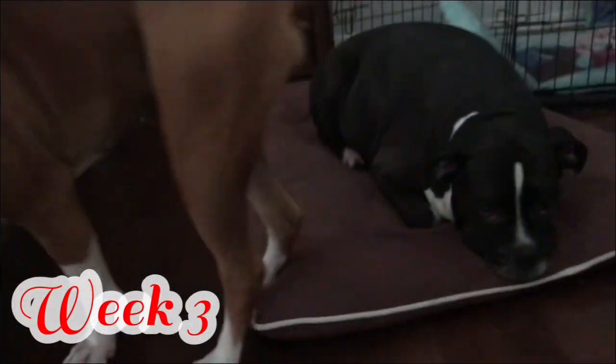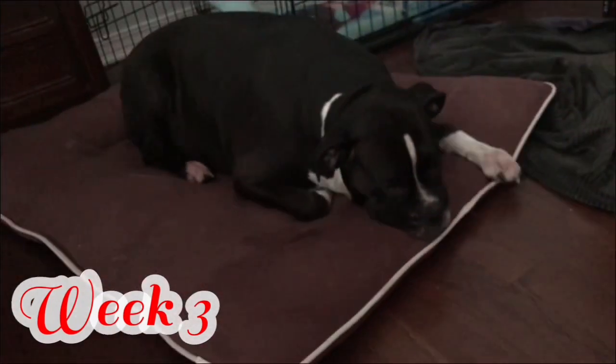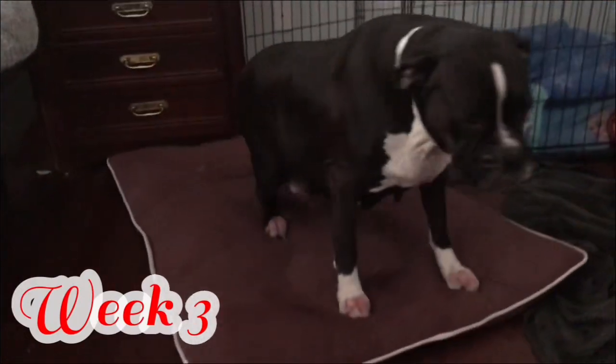They'll have some behavioral changes as well. Your dog's abdomen will also start to firm up a little bit by day number 45 to 50. At this point, you'll also notice a decreased appetite around day number 45. Visible puppy movements will also happen around day number 45 to 50.